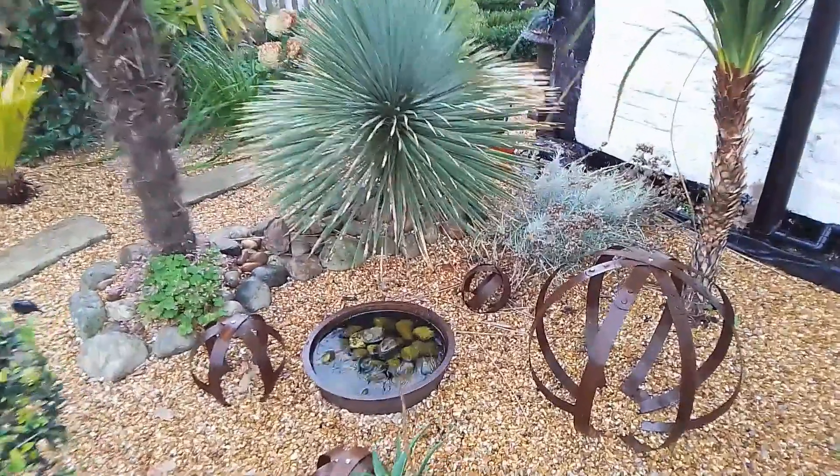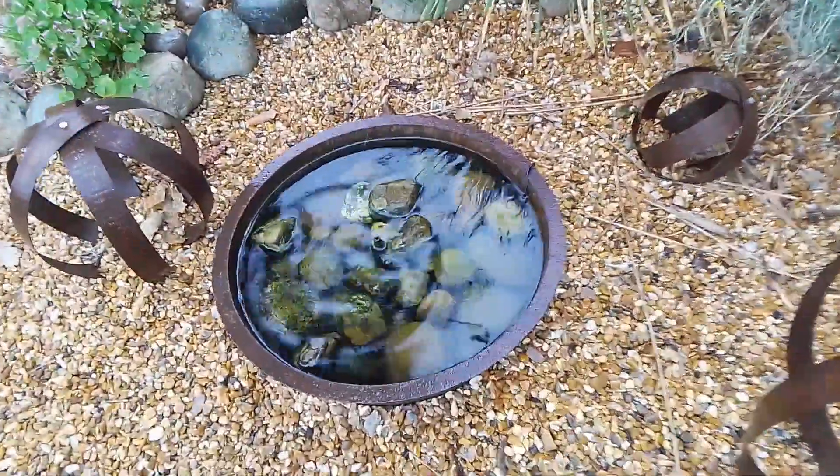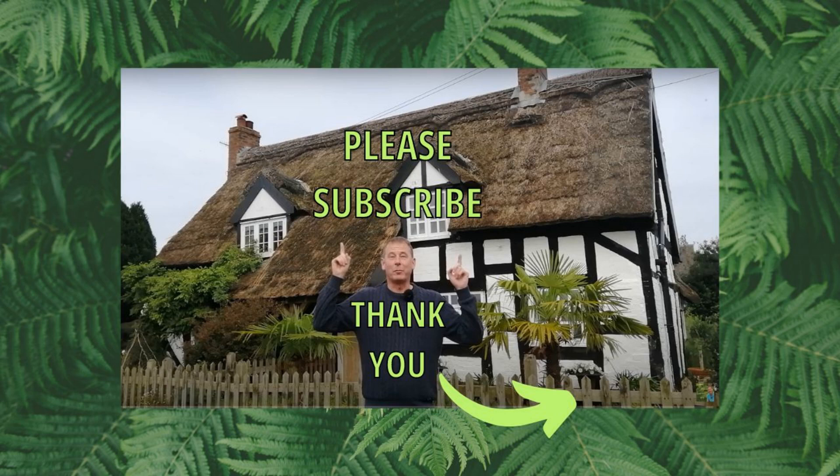Hope you've enjoyed it and I will see you soon for some more wildlife adventures. Goodbye.